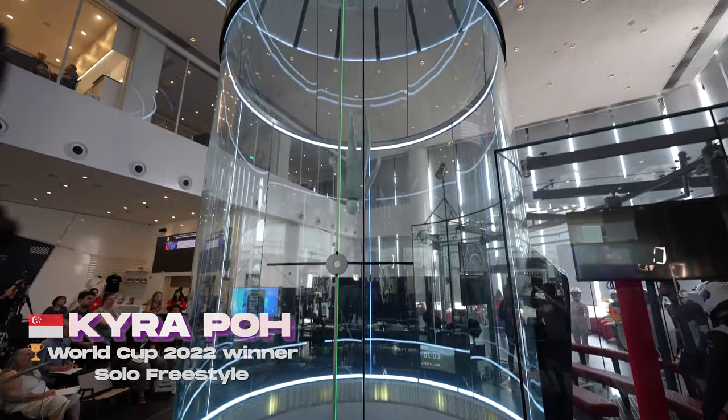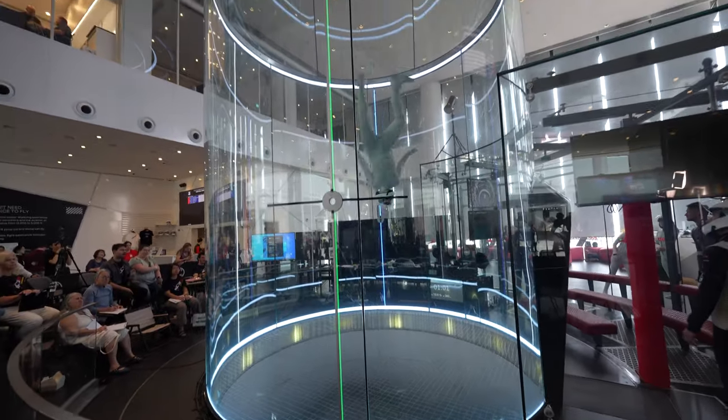Macau is by far one of the nicest tunnels I've flown in. It's so futuristic and modern, and it's so tall — I've never seen glass that high before. For me, having this as a competition tunnel and seeing teams really use the full range is amazing to see. It's really pushing the sport. It's a very nice tunnel.